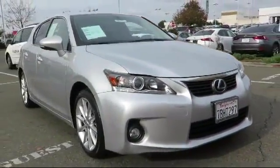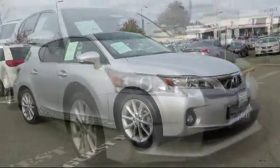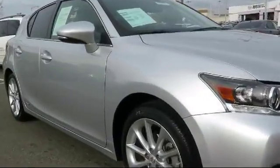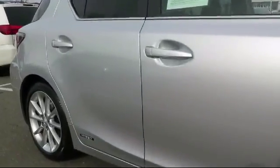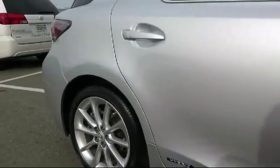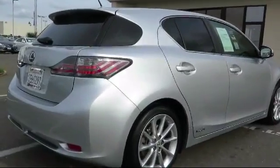This vehicle comes equipped with keyless entry, steering wheel controls, moonroof, alloy wheels, air conditioning, traction control, side airbags, CD player, power windows, fog lights, and has less than 40,000 miles on the odometer.